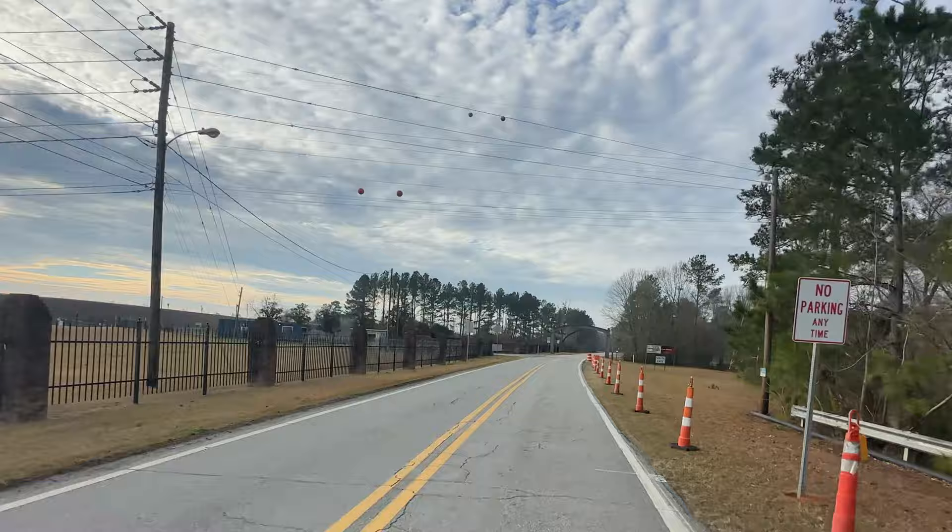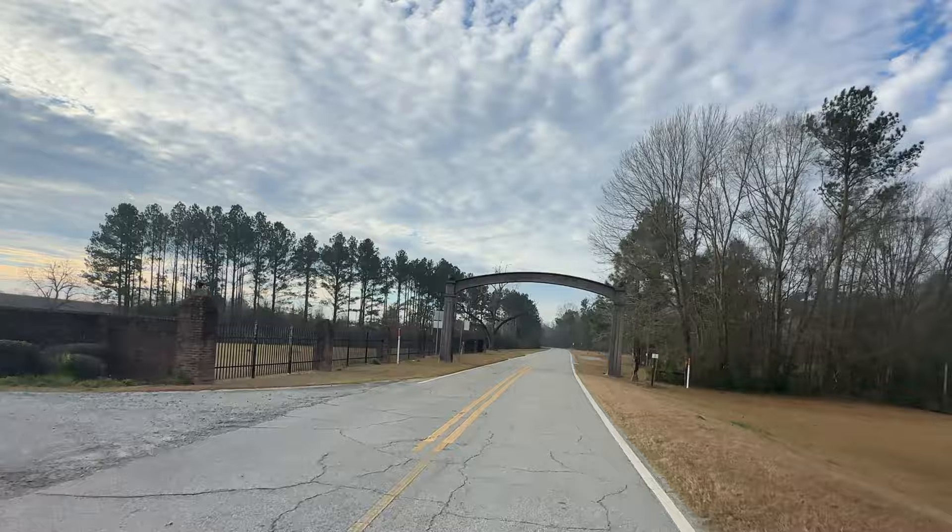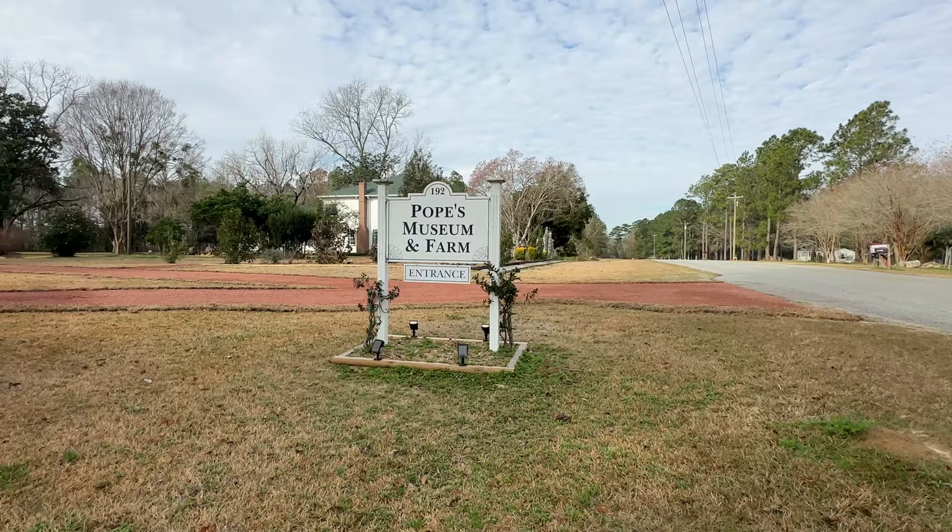We will travel south down the Old Dixie Highway near the town of O'Clockney, Georgia and visit a unique but very significant tourist attraction.